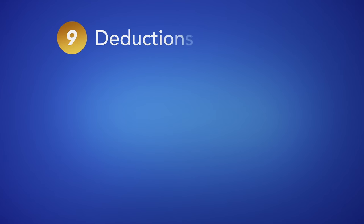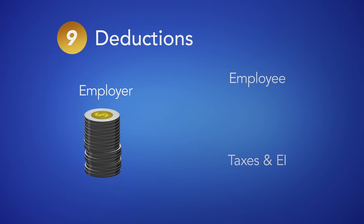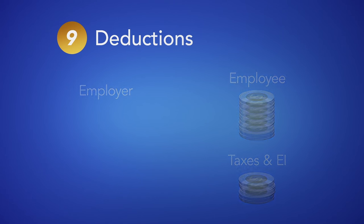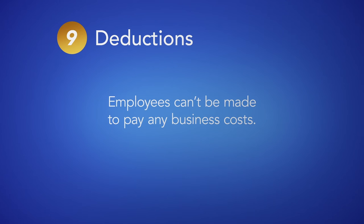9. Deductions. BC employers are responsible for deducting wages as required by law for things like income tax and employment insurance. Only if the employee has given written consent can you deduct advances or accidental overpayments from an employee's wages. No employee can be made to pay any part of your business costs, such as cash shortages or damage.